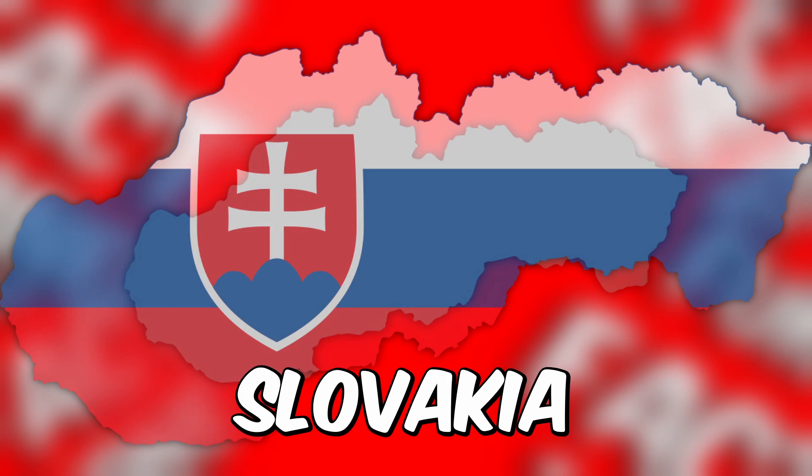You've reached the final challenge — can you finish strong by guessing this country? Last but not least, the answer is Slovakia.